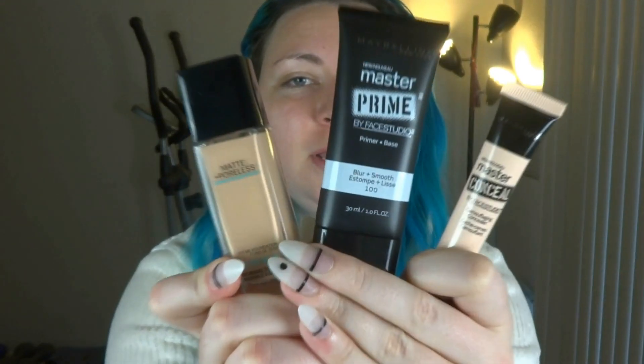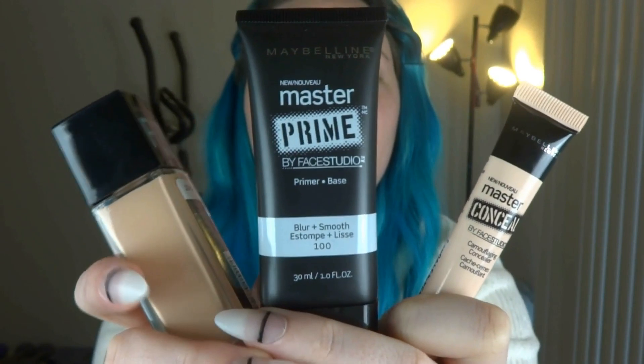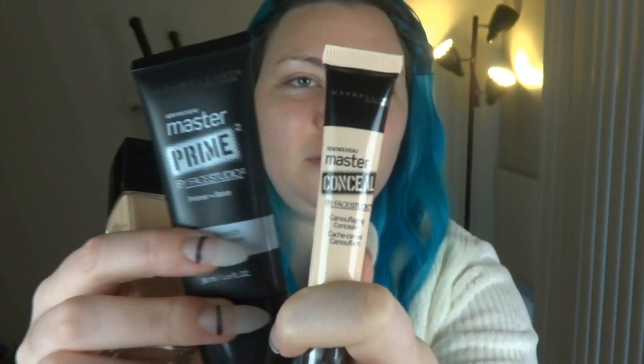Hey guys! I want to do a first impression on three new products: the Maybelline Fit Me Matte and Pore List, Maybelline Master Prime by Face Studio, and their new Maybelline Master Concealer. I bought them all at Walmart — these were around $7, and the concealer was around $4. I'm gonna do the first impression on all three the same day, but separate it into three videos to keep them short, in case someone only wants one. This first one is gonna be on the primer.